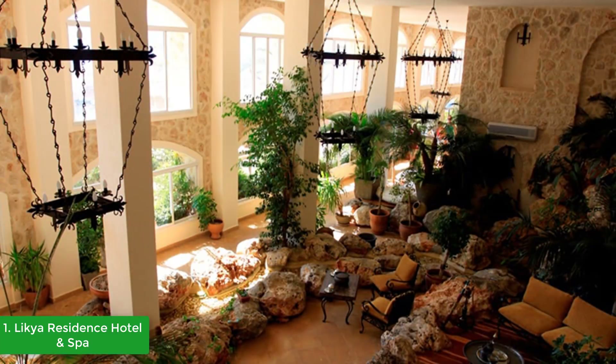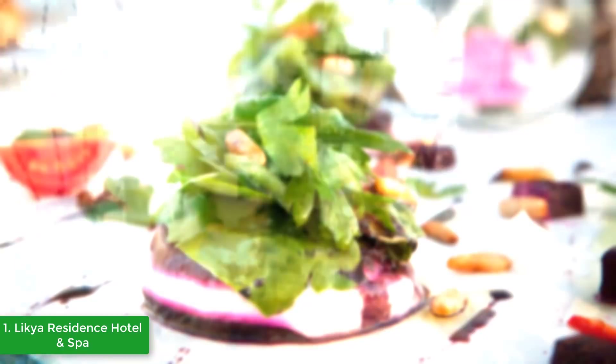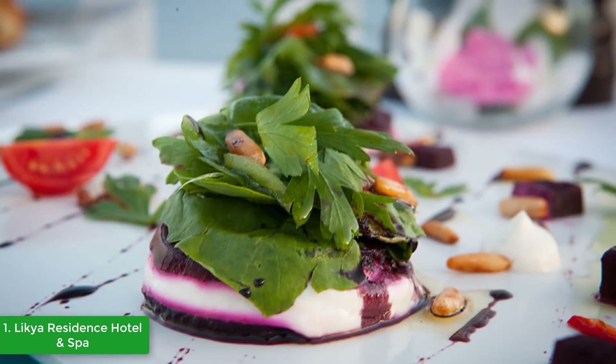The hotel has two freshwater outdoor swimming pools and a further pool inside the luxury spa, with its range of massages, skin and body treatments, fitness center, traditional Turkish bath, sauna, and steam room.